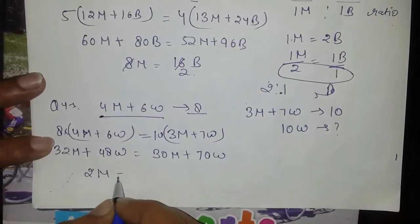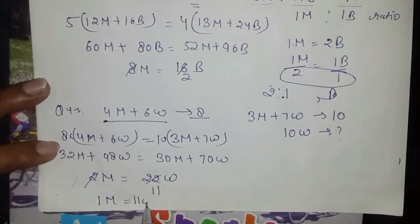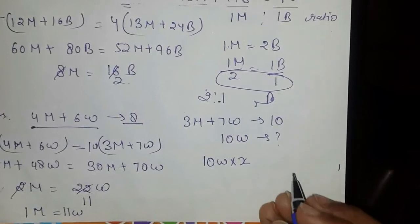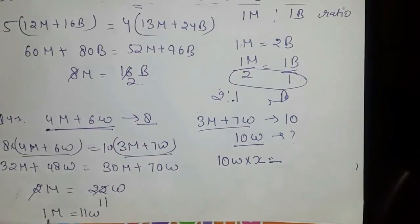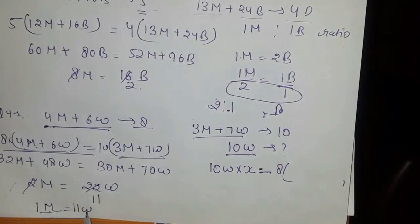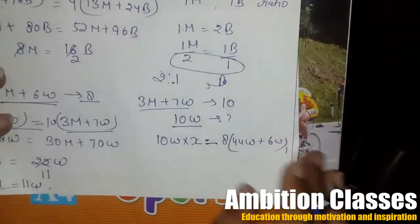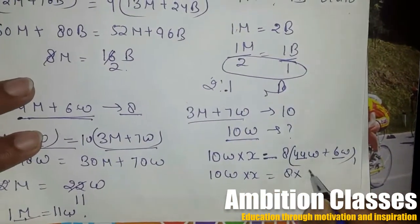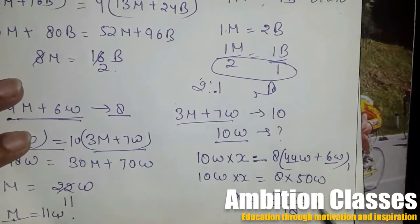Solving: 10 men equal to 22 women. We need to find how many days 10 women can complete the work. Converting: 4 men equals 4 into some women, plus 6 women gives us 44 plus 6 equals 50 women. So 10 women into x equals 8 into 50 women, giving x equals 8 into 50 upon 10, which equals 40 days. So 10 women complete the work in 40 days.